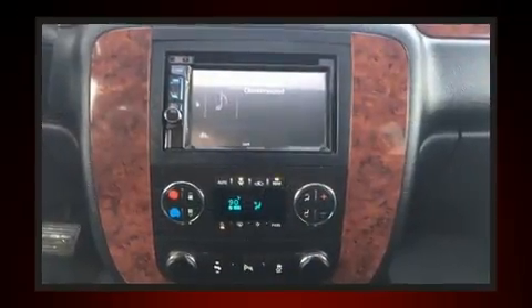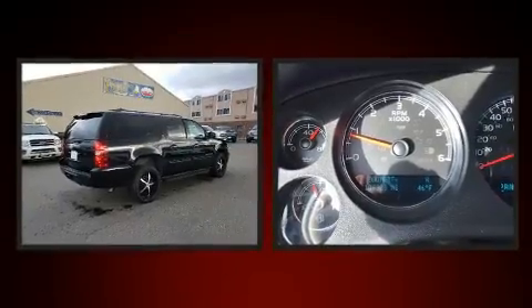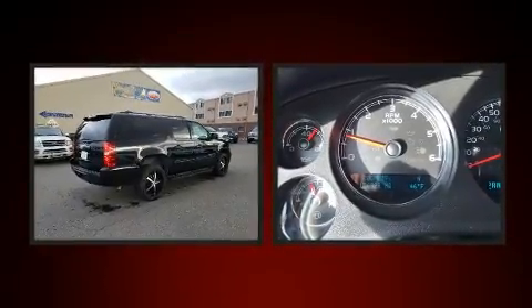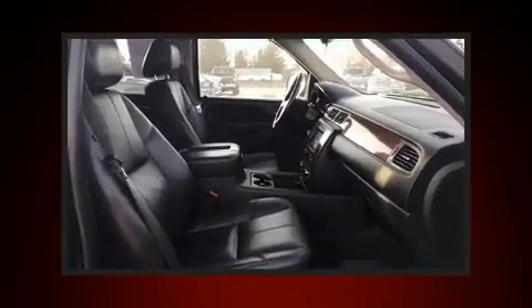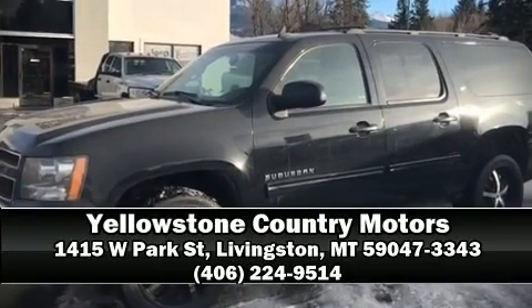Enjoy your favorite music via the stereo system, which includes a CD player with MP3 capability, steering wheel mounted audio controls, and nine speakers providing excellent sound throughout the cabin. Our sales reps are knowledgeable and professional — please don't hesitate to give us a call.